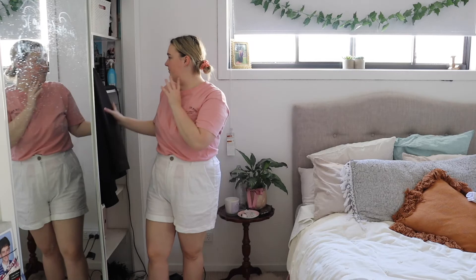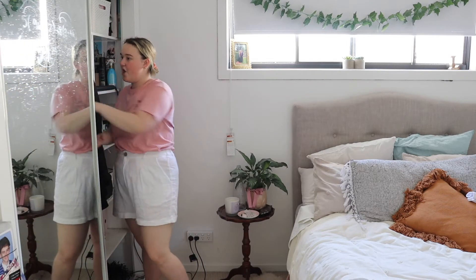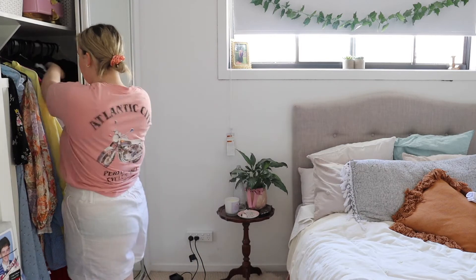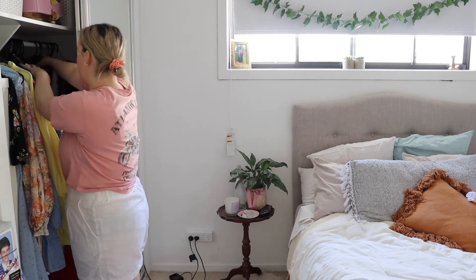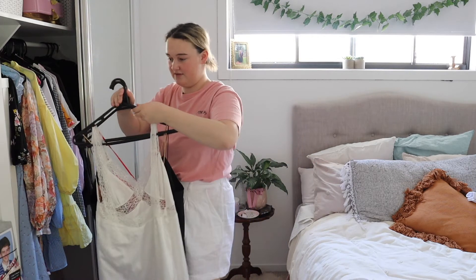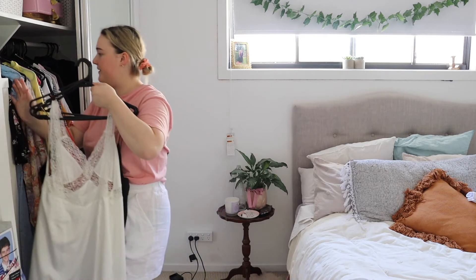I don't know what I've done but that just really opened things up. In fact these aren't that thick — there's only a few pieces, but it was really all the sweaters that I took out that just opened it all up.